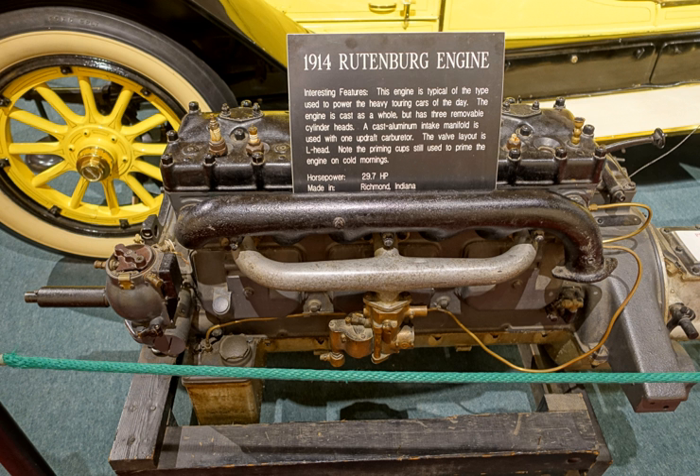Rutenberg engines were used from 1905 in the Stoddard Dayton Autos, which became well known for their speed and power, winning the Indianapolis race in 1909.